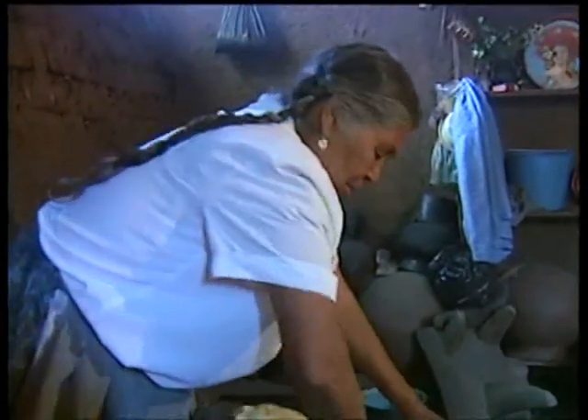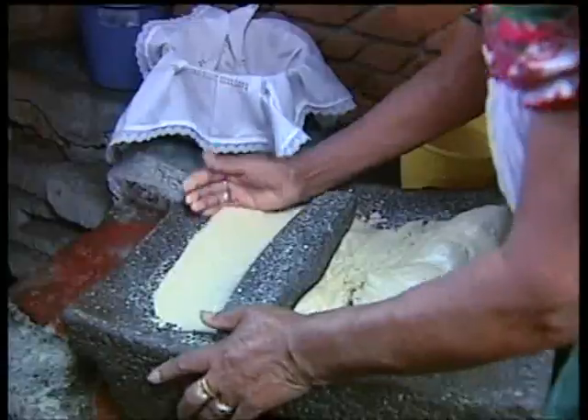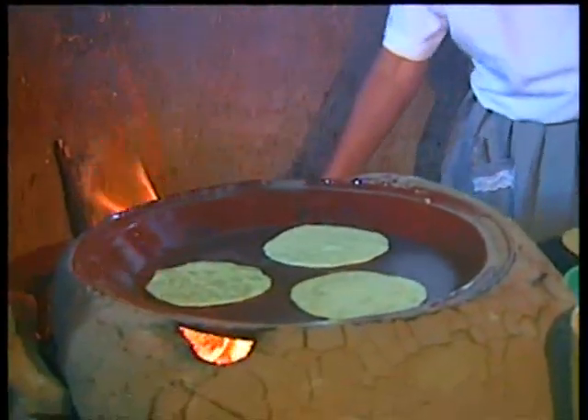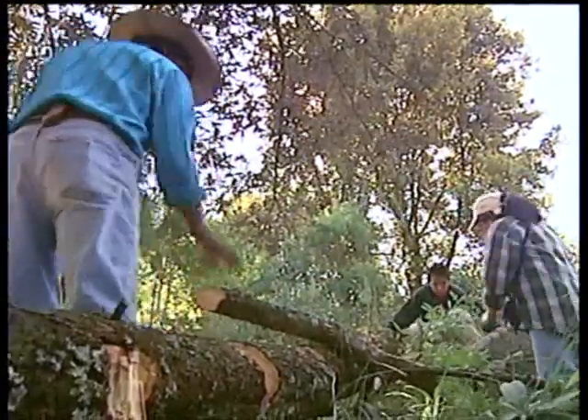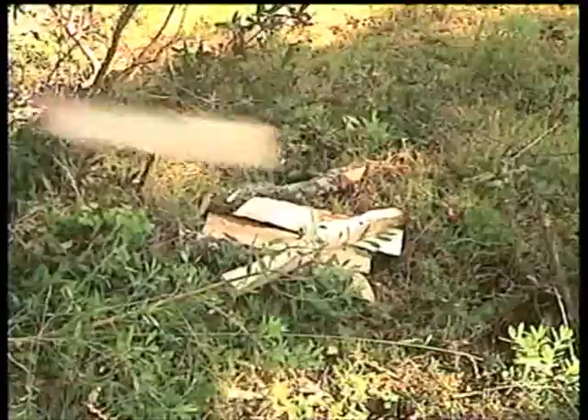Traditional tortillas being cooked in a traditional Mexican kitchen. The smoke fills the air and coats the walls and furniture. It's also a major health risk, especially for women and children. The stove is inefficient and burns large quantities of wood, leading to deforestation and soil erosion.